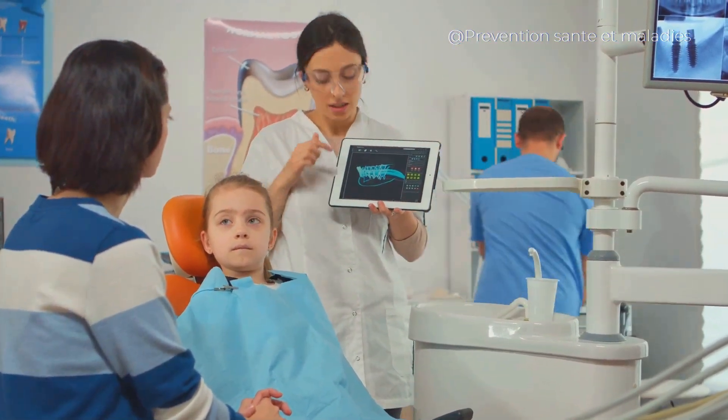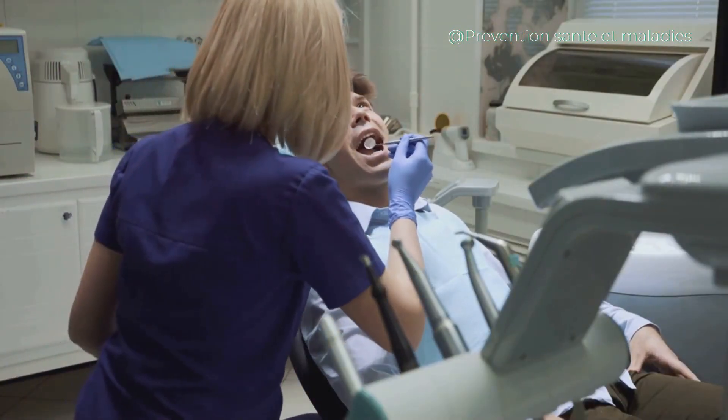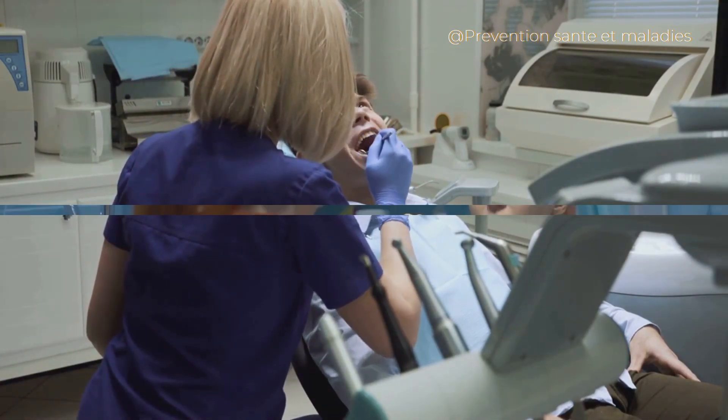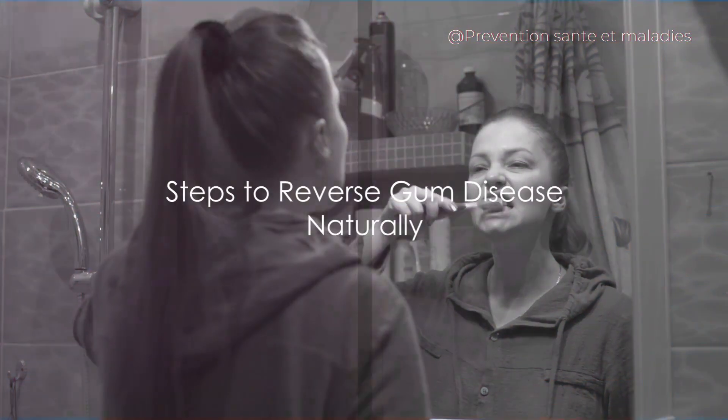The three stages of gum disease, from least to most severe, are gingivitis, periodontitis, and advanced periodontitis. Now, on to the steps to reverse it naturally.